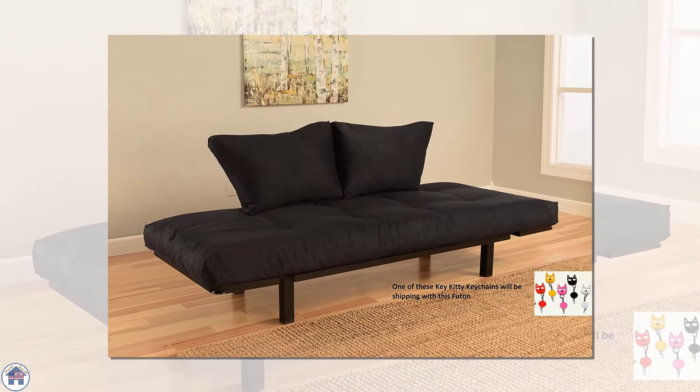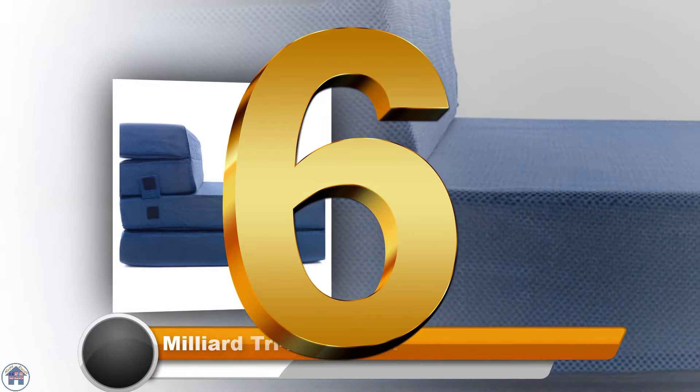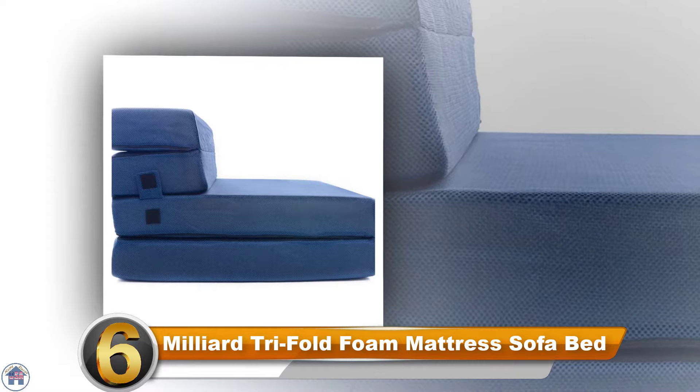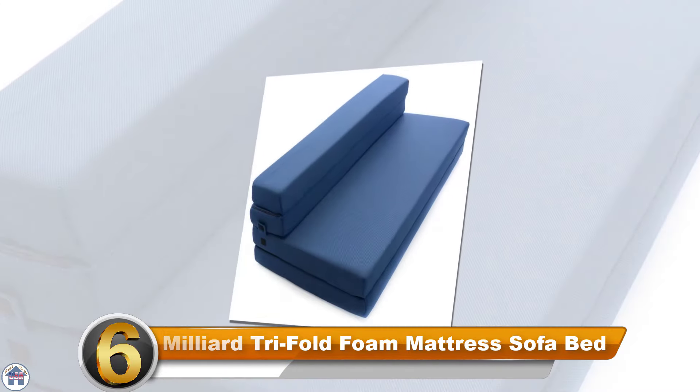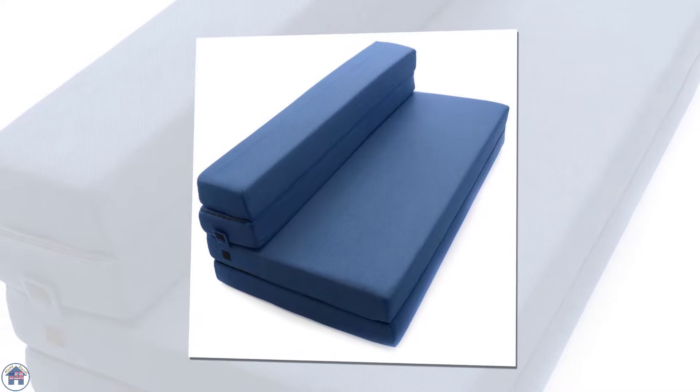It also comes with two pillows on the back for additional padding while you're sitting, and the whole thing sits atop a metal powder-coated black frame with slats. Number six: the Millier Trifold Foam Mattress Sofa Bed. Extending to a queen size and made with high-density memory foam, this sofa bed is ideal for those who will be using their sofa bed more for sleeping than sitting.